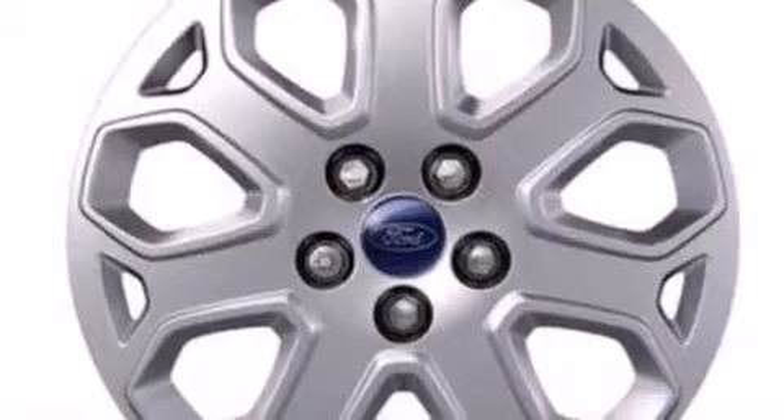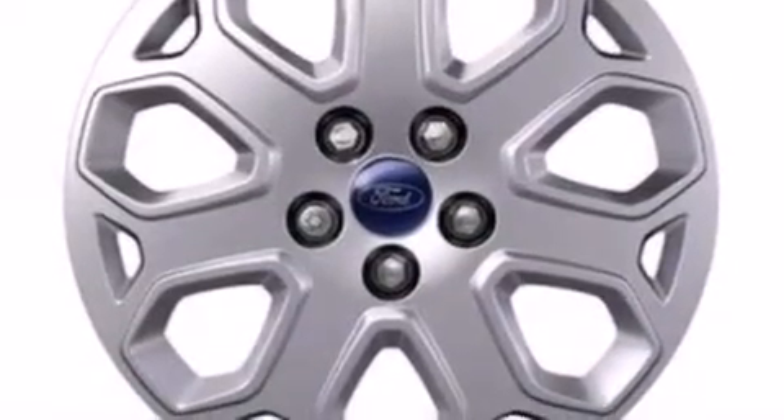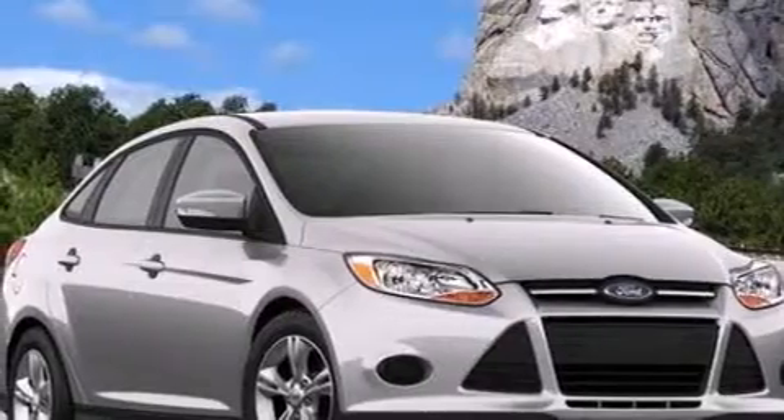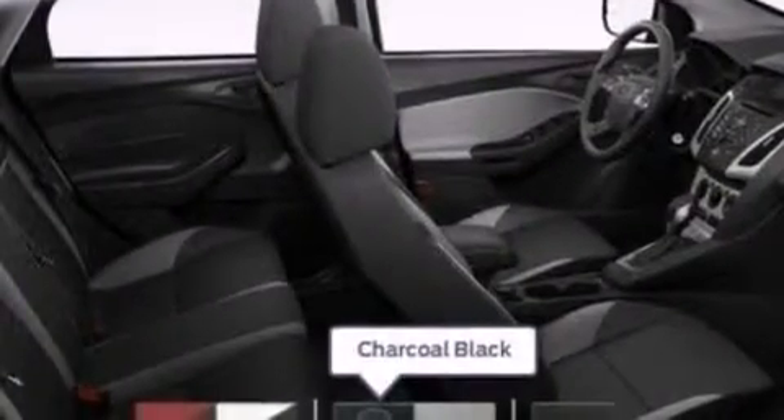Its top features include 100% commercial-free Sirius satellite radio, a multi-link rear suspension, aluminum wheels, and traction control and stability control systems.